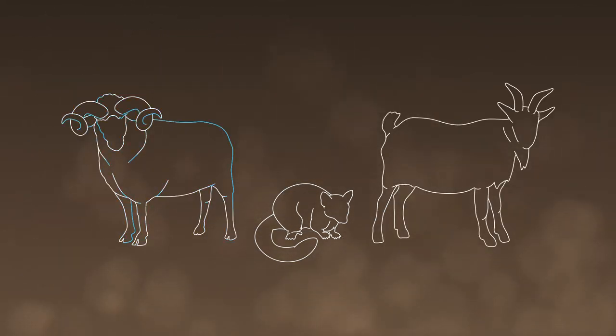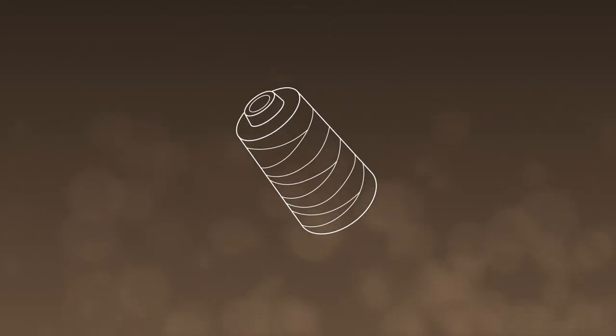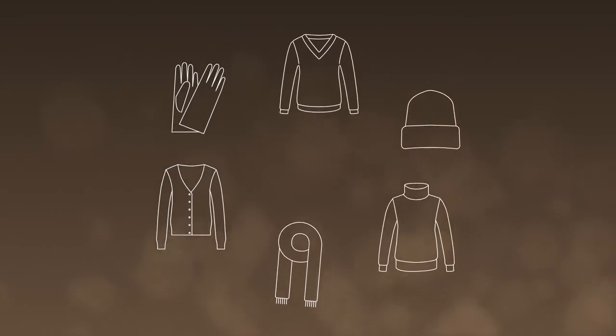This fur gets combined with merino or cashmere and spun into yarn at our Wellington factory. It's then used to make products for you.